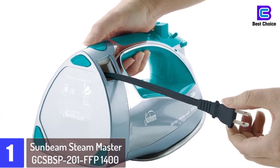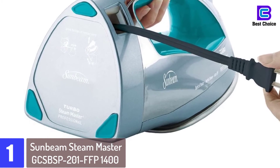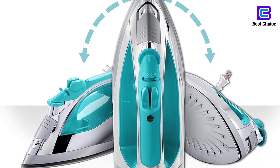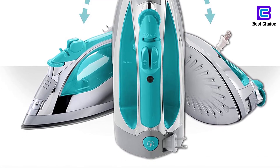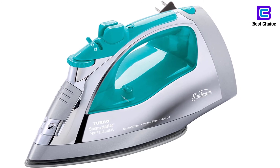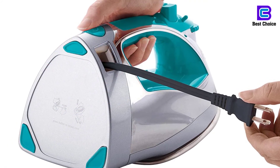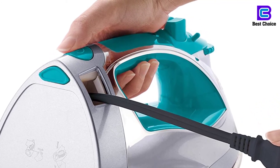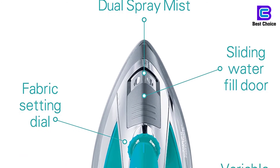At number 1: Sunbeam Steam Master GCS BSP-201 FFP 1400 Watt Iron. The Sunbeam Steam Master is crafted with a stainless steel sole plate that ensures high quality and reliable performance. It glides smoothly on the fabric along with a precision tip that can work on pleats, collars, and areas around buttons. It heats up quickly and distributes heat evenly without leaving any hot spots. You can use it to iron out stubborn creases on an iron board or on hanging clothes. To ensure safety and save energy, the three-way motion smart technology provides three automatic shut-off options: it turns off after 30 seconds horizontal or tipped over on one side, and after 15 minutes when idle in a vertical position.